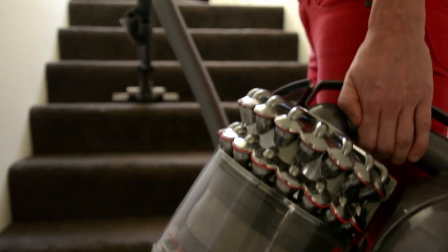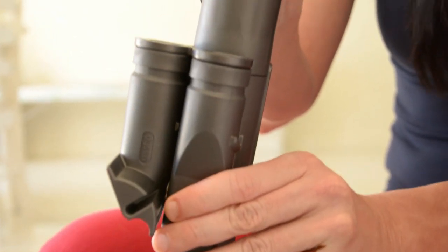I'd never had a Dyson before and I knew it had a really good reputation. Once I actually started vacuuming with it, I was so pleasantly surprised at how easy it was to actually move across the carpet, and yet the suction was ten times better than it ever had before.